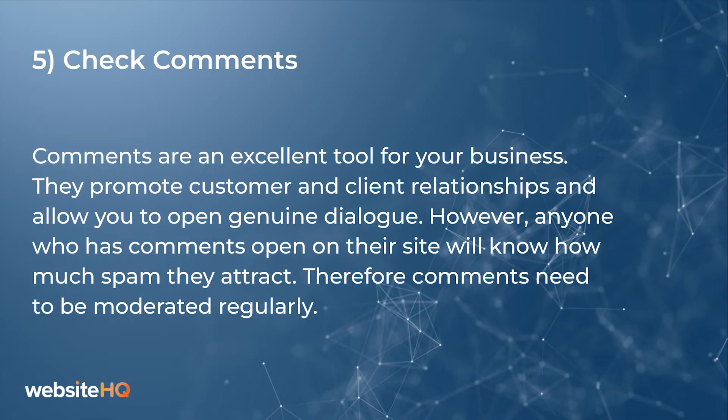Number five on our list: check comments. Comments are an excellent tool for your business. They promote customer and client relationships and allow you to open genuine dialogue with them. However, anyone who has comments open on their site will know how much spam they can attract. Comments need to be moderated regularly.